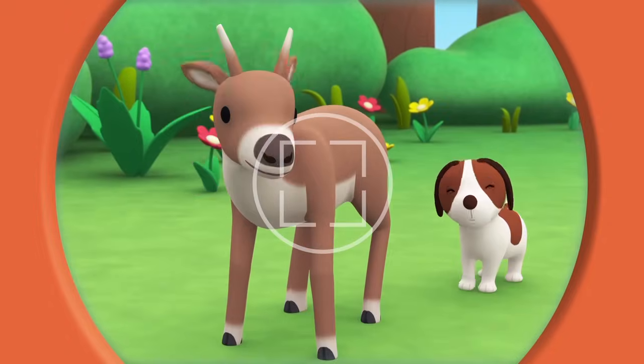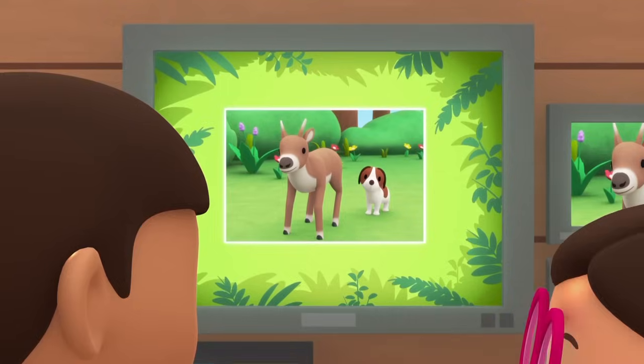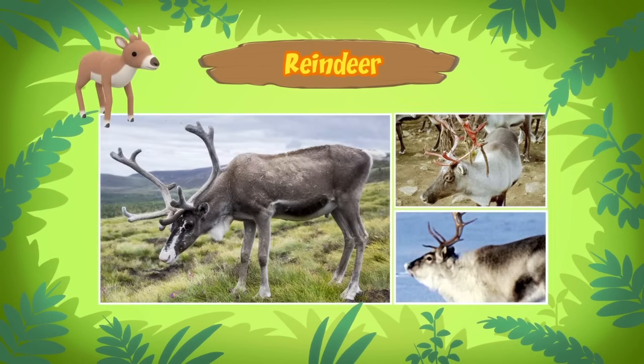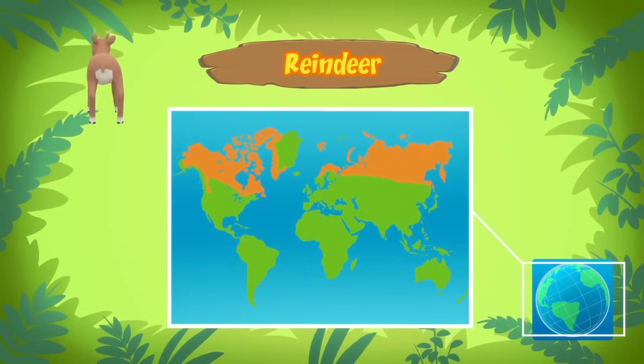Hi, Katie! What did you find out? The animal you found is a young reindeer. And because it's young, it's a reindeer calf! A reindeer? Aren't reindeer the animals that pull Santa Claus's sleigh? Yes! The very same! Reindeer are found in Northern Europe, North America, Greenland, and Asia. They live in the mountains, woodlands, or the tundra.